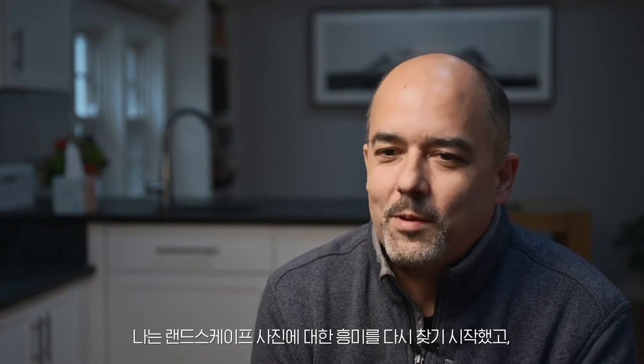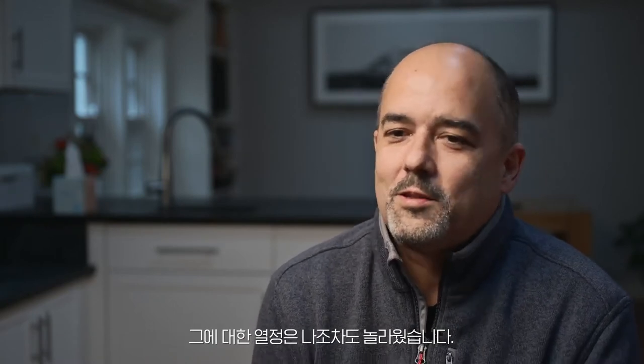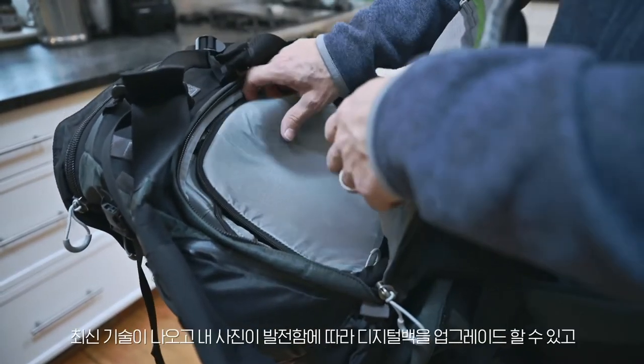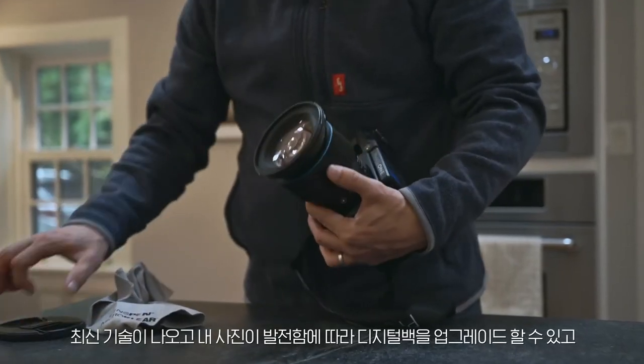I really started to recapture my interest in landscape photography in a way that surprised me even. I shoot Phase One equipment because it's truly extraordinary. I love the modularity of the Phase One system, the fact that I can upgrade the digital back as new advances in technology emerge and as my photography advances.